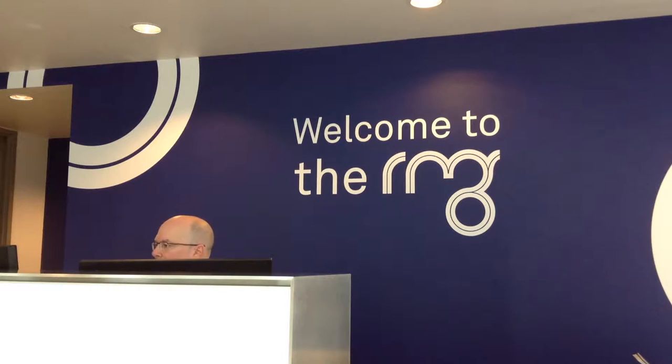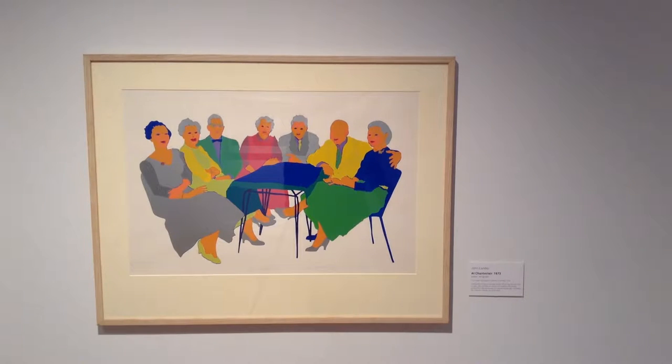The Robert McLaughlin Gallery is located at 72 Queen Street in downtown Oshawa. The gallery has been open since 1967 and continues to display beautiful pieces of work to this day.